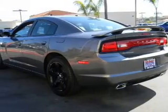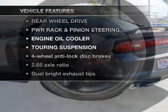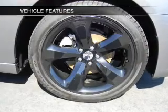Let the outside in with a power convertible roof. And with these notable features, you won't want to miss out on the opportunity to own this amazing ride.